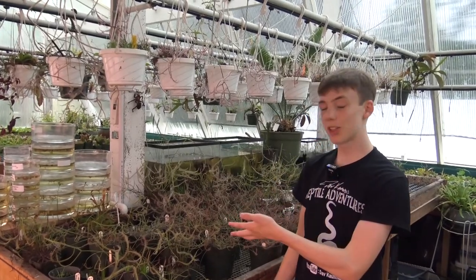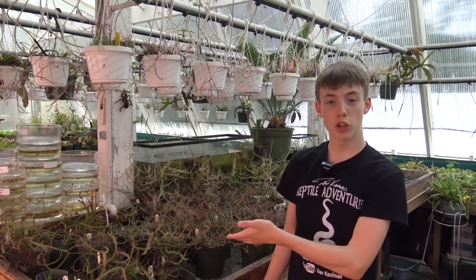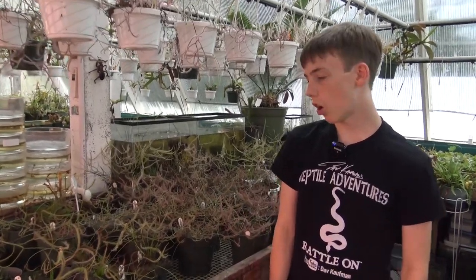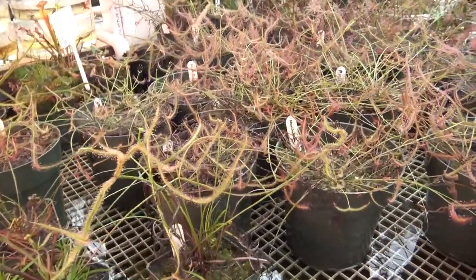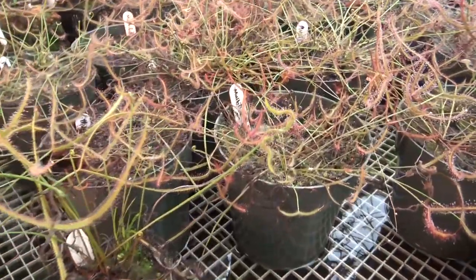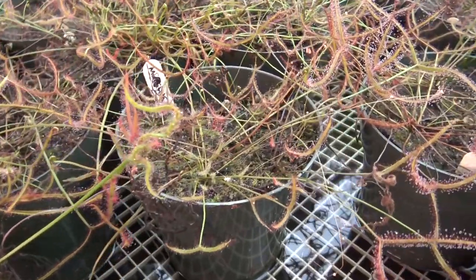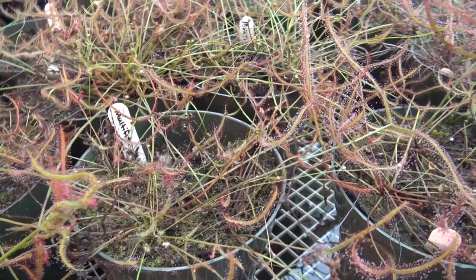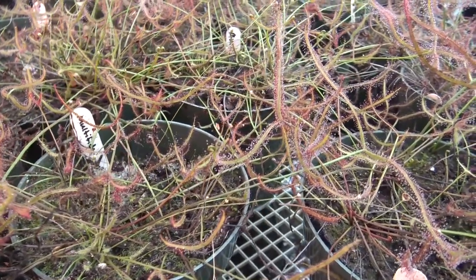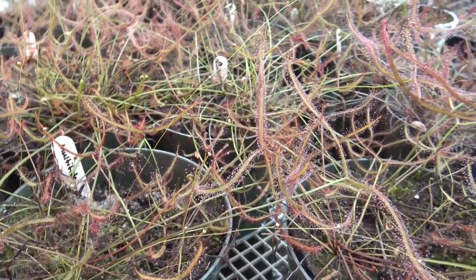These are some of the tropical varieties of sundew. Sundews are very unique in that they have leaves with tentacles that have sticky beads of digestive enzymes that are very sweet-smelling to insects. They have two different kinds of leaves: stalk leaves like these ones, and some that have broad leaves.